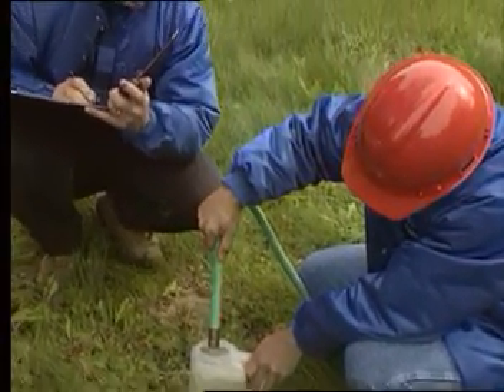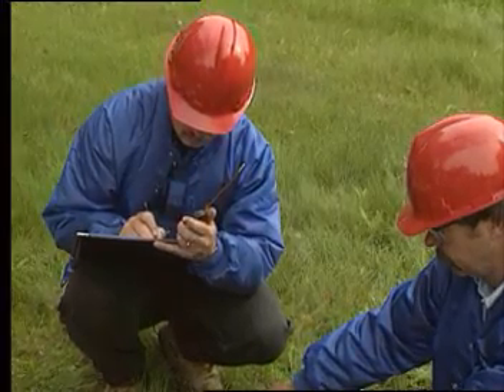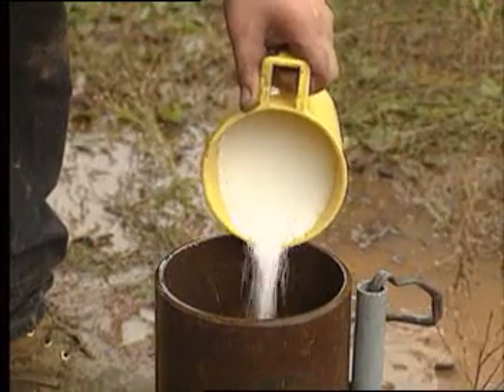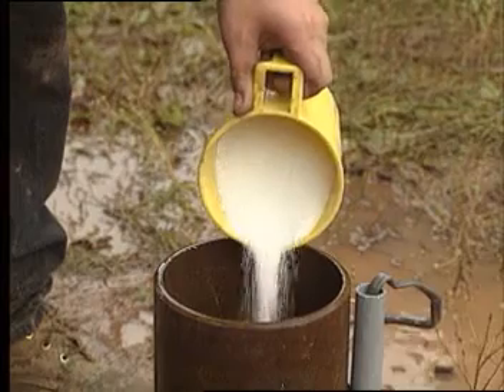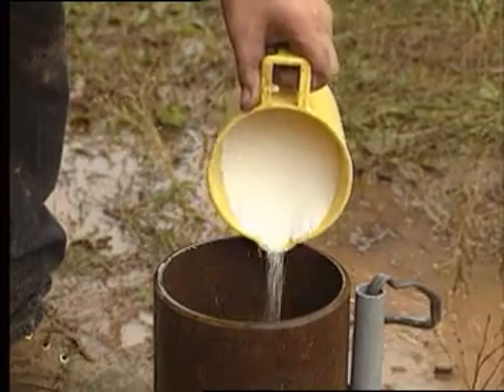After well or aquifer development, test pumping should be done to get an accurate measurement of the increased production. Finally, sanitizing of the water well should be performed after all work is completed to ensure a safe water supply.